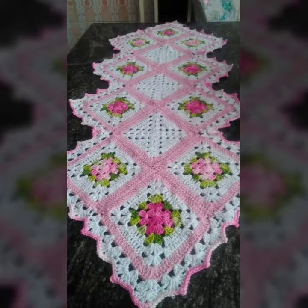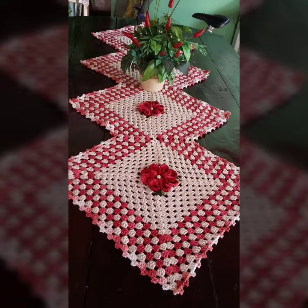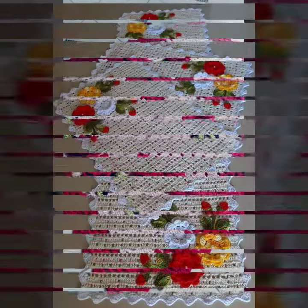We also have crochet women's material like long dresses, short dresses, fingerless gloves, poncho designs, caplets, circular jacket designs, and more. You can contact me anytime. Very beautiful crochet material has been prepared for you, so try this collection and enjoy this video.